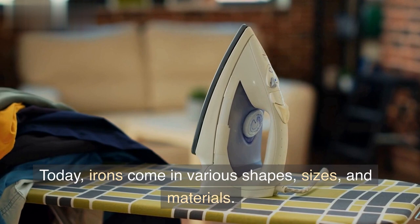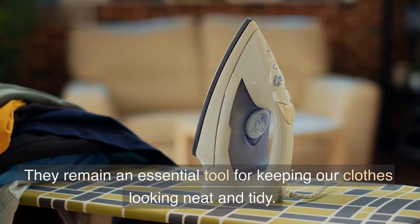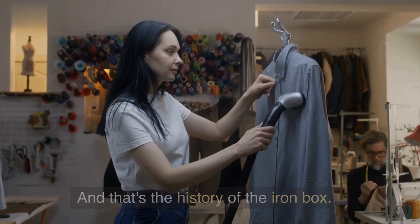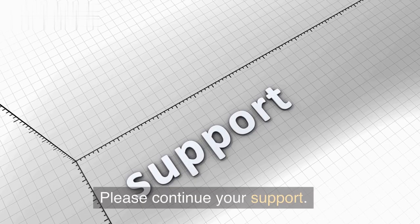Today, irons come in various shapes, sizes, and materials. They remain an essential tool for keeping our clothes looking neat and tidy. And that's the history of the iron box. Thanks for watching this video. Please continue your support.